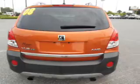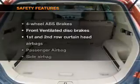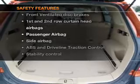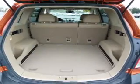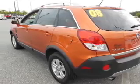Additional features include AM/FM stereo with CD player, satellite radio, and power mirrors. For your peace of mind, the following safety equipment is included: front ventilated disc brakes, curtain head airbags, passenger airbag, side airbag, traction control, and stability control.